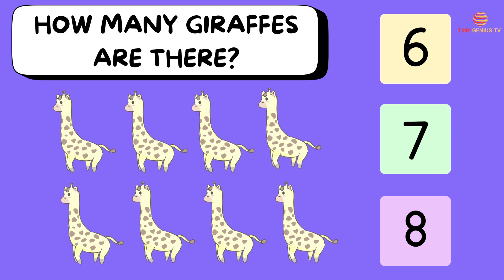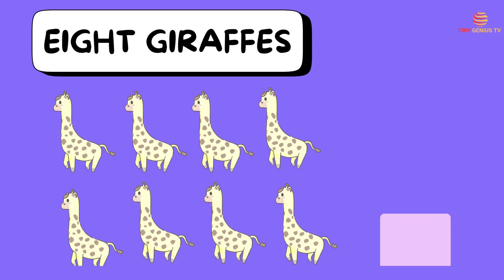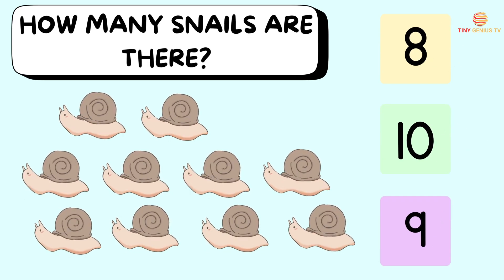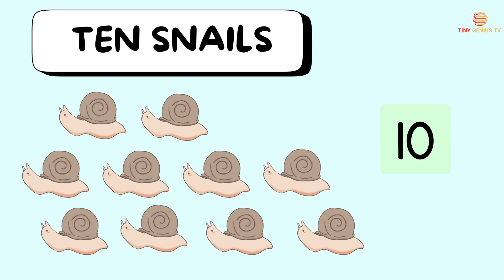How many giraffes are there? Ooh, eight giraffes. How many snails are there? Ooh, ten snails.